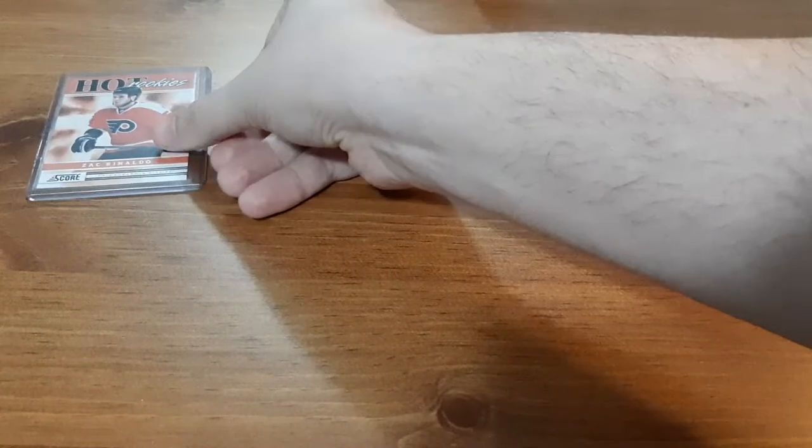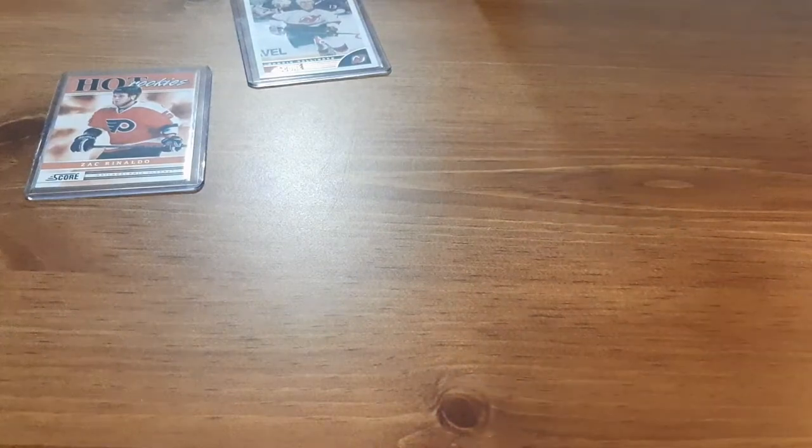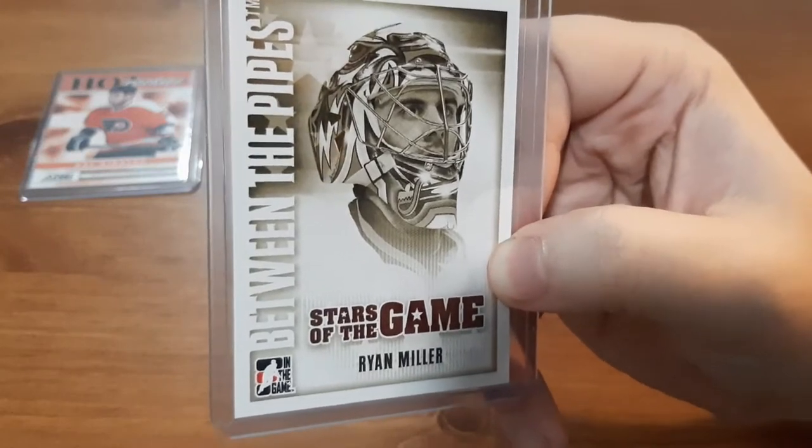Next it looks like just a base card from Score for Henrik Tallinder. Not too familiar with him, but it's just a base card.